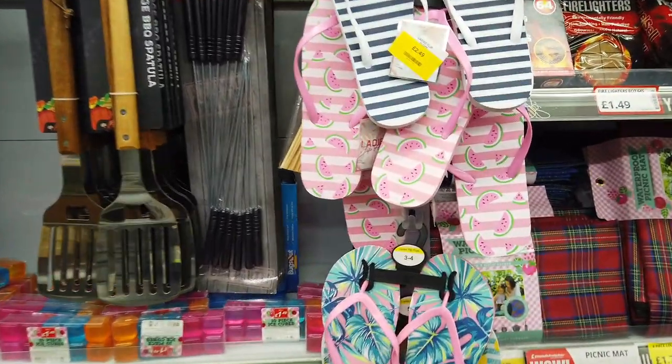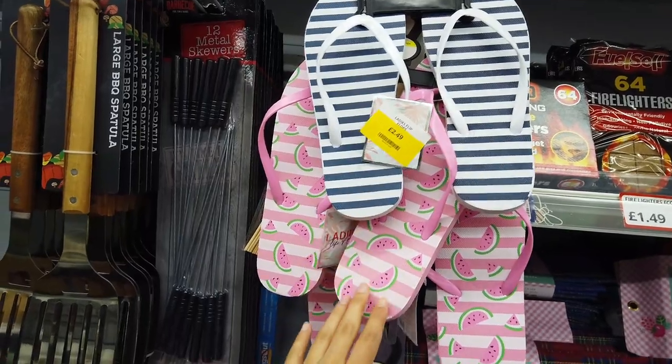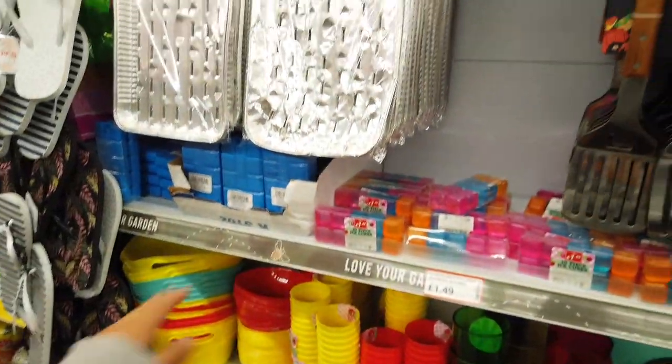Hi everyone, we're at Poundstretcher today. I'm just checking in on all of the new things. They've got some flip-flops here for £2.49 and they've got some summer things in.